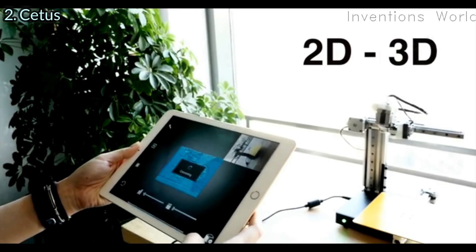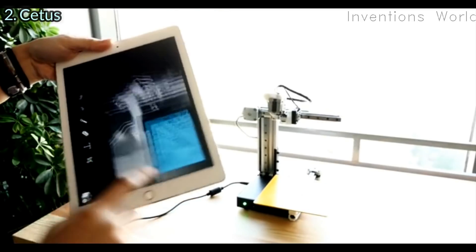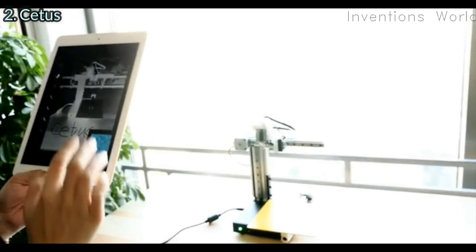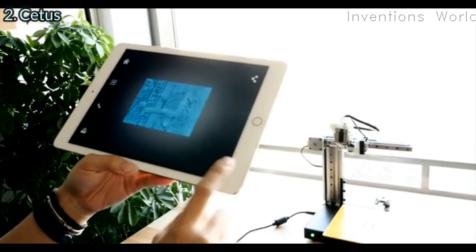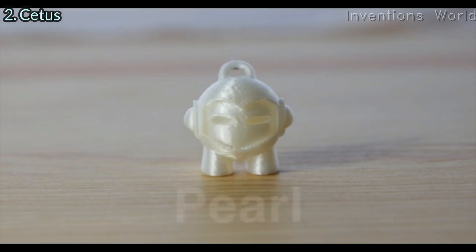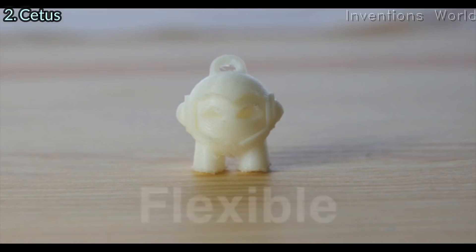You can even take a picture and convert it into 3D and print it out. The printing material is open, so you can try whatever materials you want.